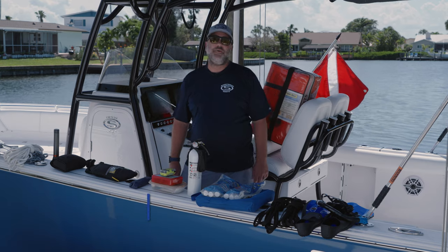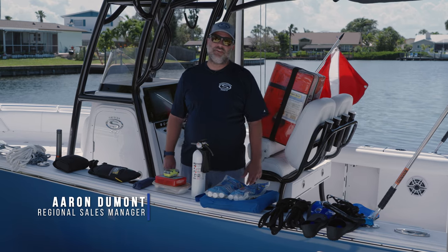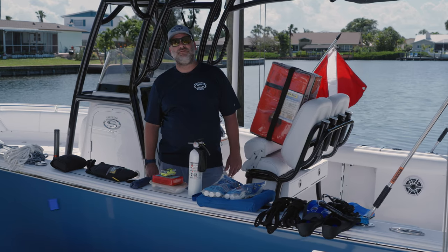Hey guys, welcome to Tech Talk. My name's Aaron. Today we're going to talk about the essentials to keep you legal on the water, plus a few extras.